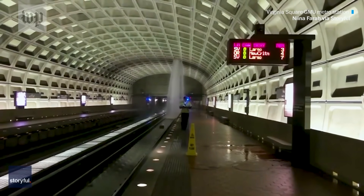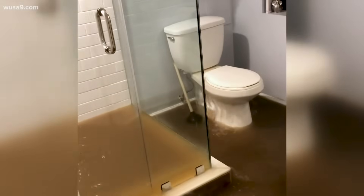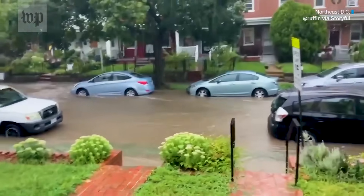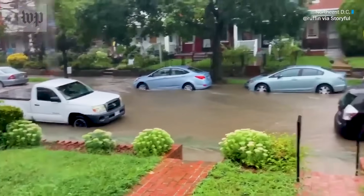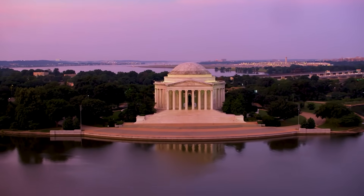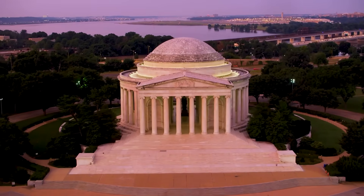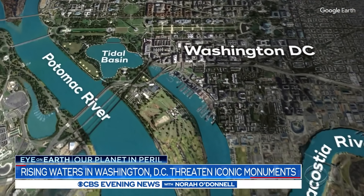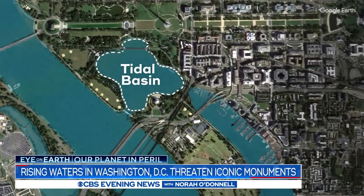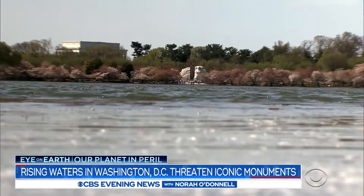Some residents have water gush in from the street; others confront it bubbling up from their toilets when old sewers overflow and long-buried zombie streams gurgle back to life. On the southernmost edge of the district, along the Potomac, another major flooding threat looms. Over the past century, the waterline has effectively risen four feet — a combination of sea level rise and the land sinking under the weight of development.